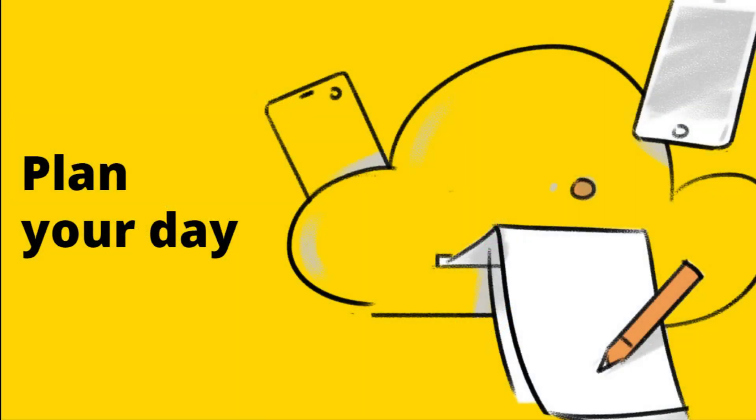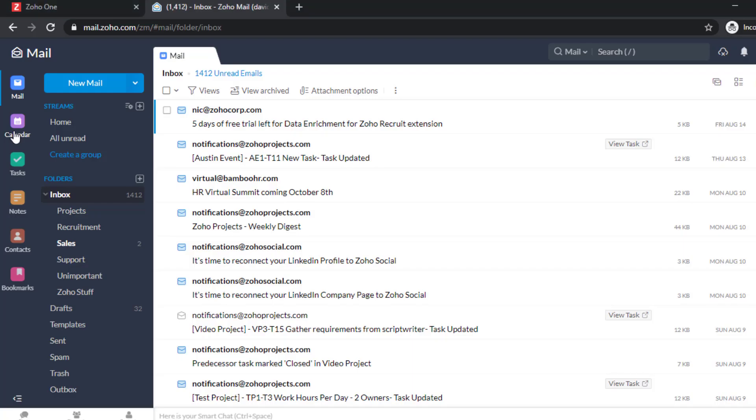Create a to-do list to stay organized and motivated throughout the day. You can also use calendars to schedule your day by the minute for optimal productivity.